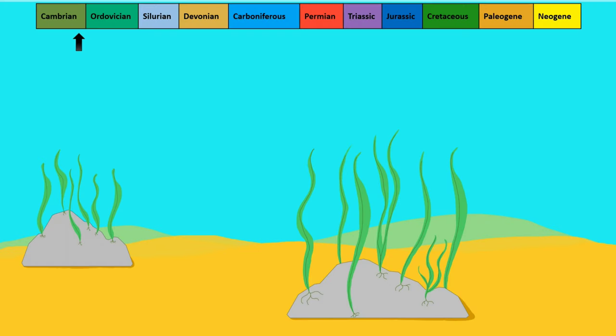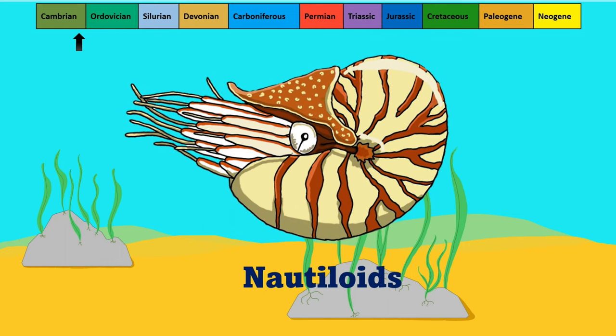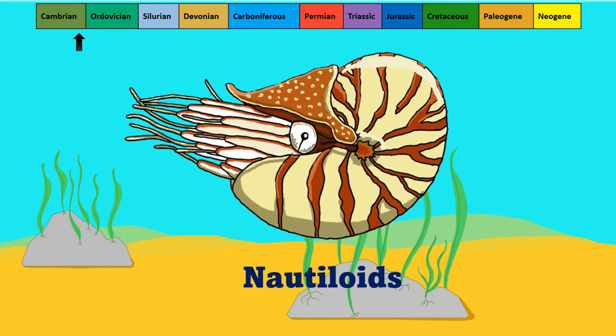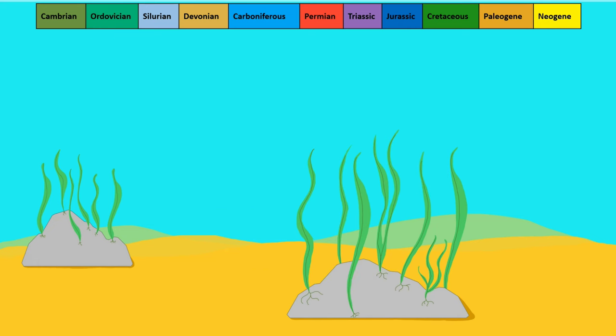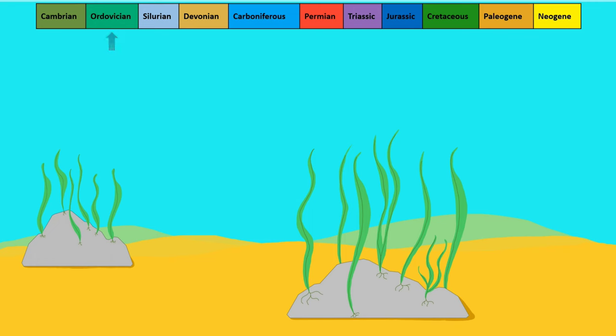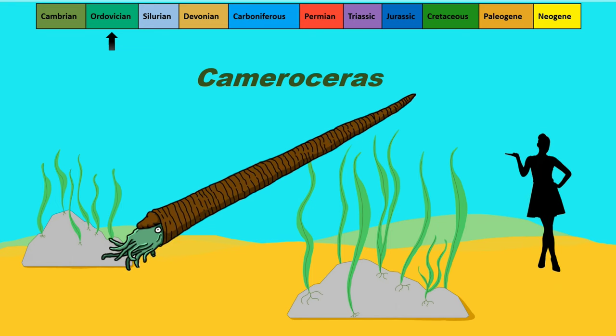From these ancestors, the group known as the nautiloids first appeared in the late Cambrian, of which some representatives are still alive today. However, straight-shelled cephalopods were just as successful as the coiled forms. A notably large straight-shelled nautiloid known as Cameroceras evolved during the Ordovician, around 470 million years ago. Its shell grew to at least one metre in length, and some fossil relatives are much larger than this.